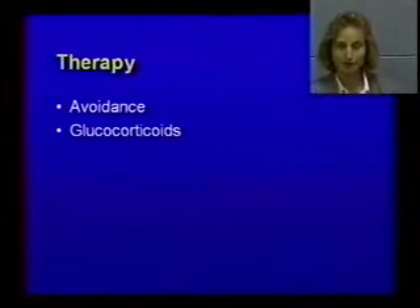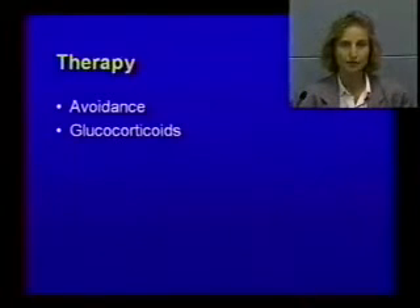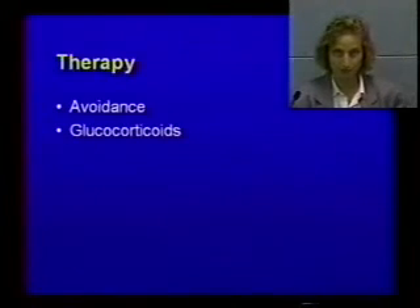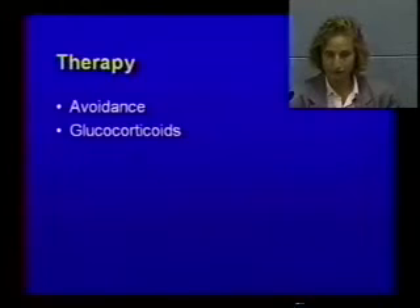Therapy for food allergy is avoidance. You could try to use steroids, but a lot of dogs do not respond to steroids. So it's an allergy you need to diagnose and simply avoid whatever food is responsible. Since it's a genetic thing, animals may over time develop more and more food allergies.